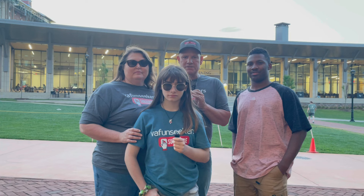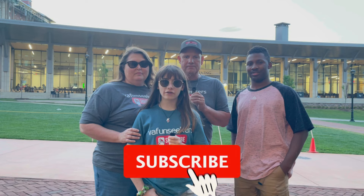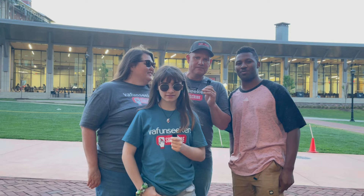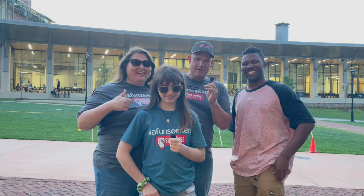Make sure to like, subscribe, and hit that notification bell so you won't miss our latest videos. Thanks for watching, God bless. I want to give a shout out to family, friends, especially my guys at work. Subscribe to Virginia Fund Seekers — y'all do that. Thank y'all for watching, God bless everyone, bye-bye.